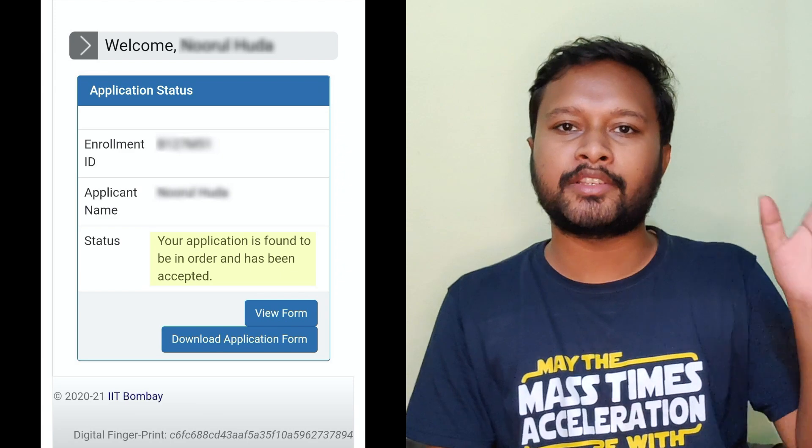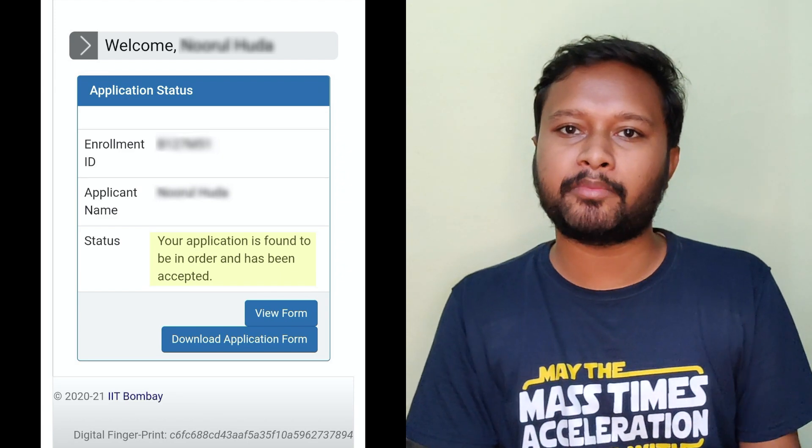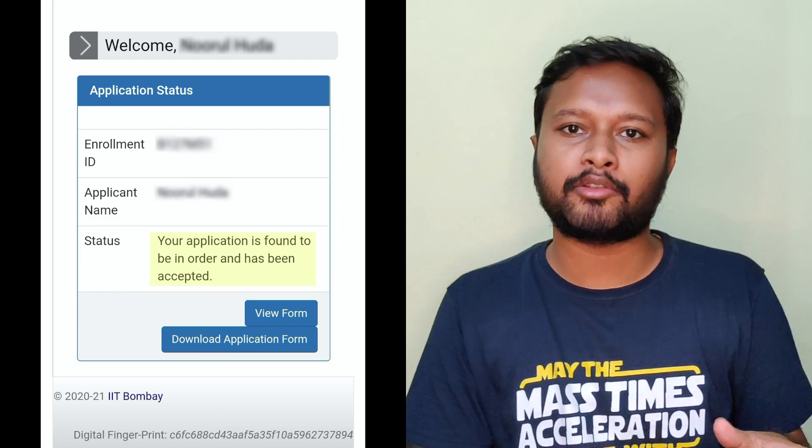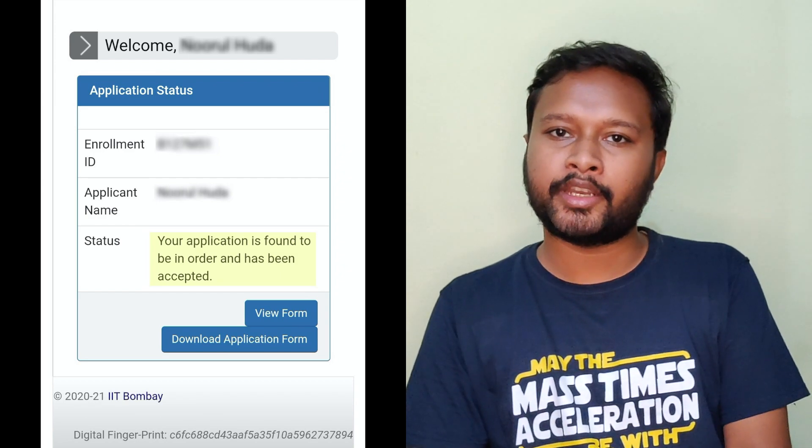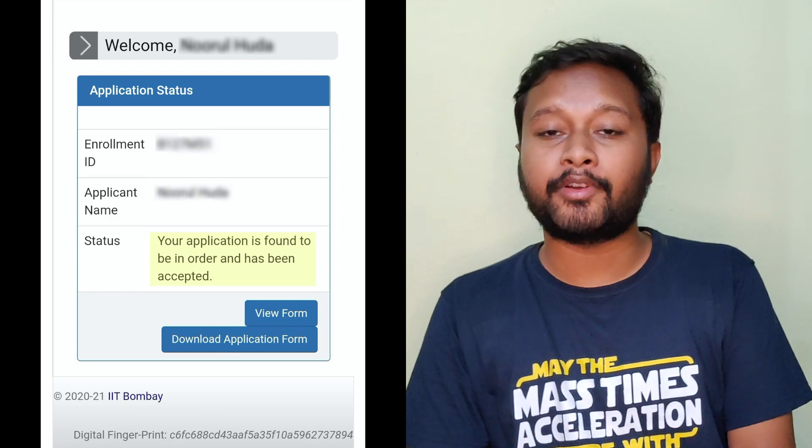I filled my form on the first date of the GATE application, and it has now been verified. I got a mail two or three days ago that my form has been accepted — all the documents and everything were accepted as per their guidelines. That message or mail will come to the email ID you filled in while filling the GATE form. After logging in, you will see on the GATE account that your form has been accepted by the GATE authority.